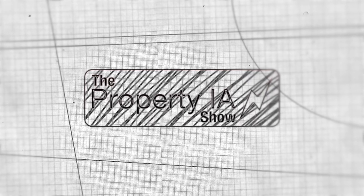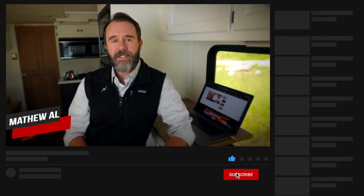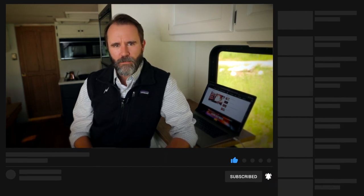You're watching The Property IA Show. Hey, it's Matt here with The Property IA Show on Adjuster TV. For the best tips and tools for getting on the first call list as an independent adjuster, subscribe to Adjuster TV right here on YouTube. Click on the bell notification so that you never miss a video. And just so you know, an angel gets its wings when you hit the like button.